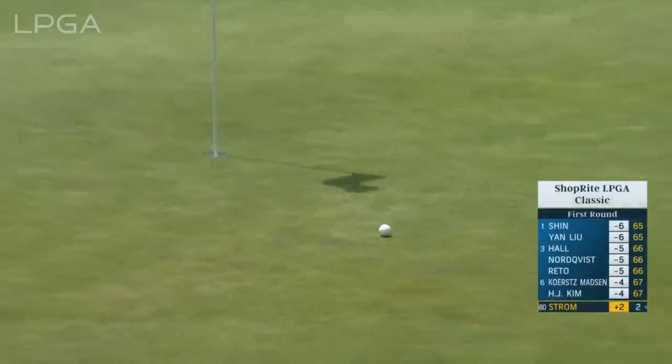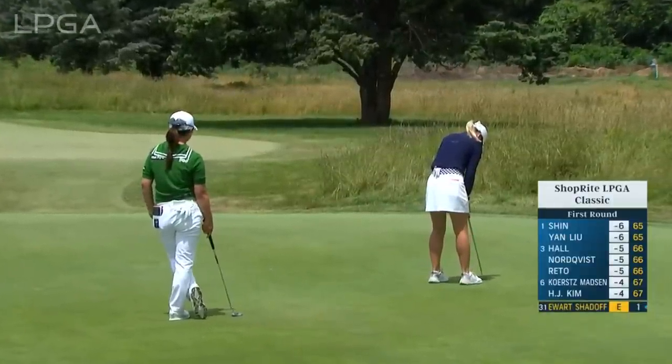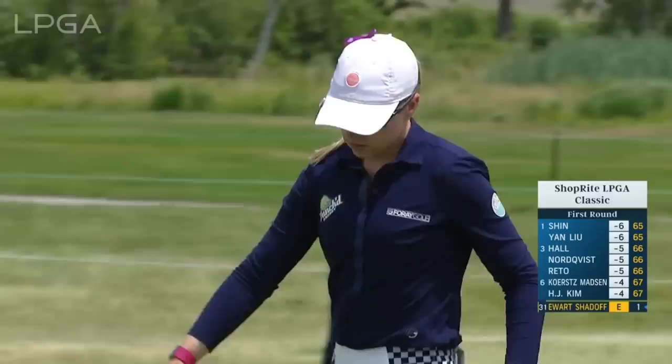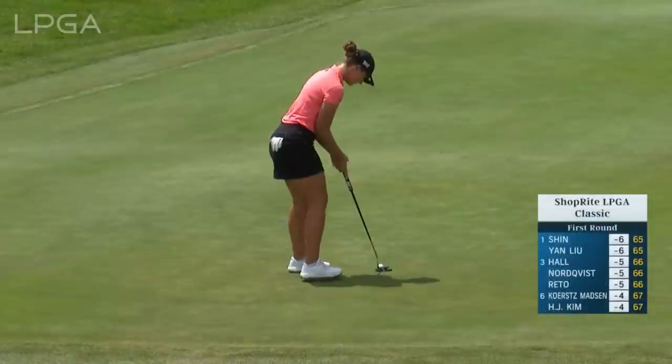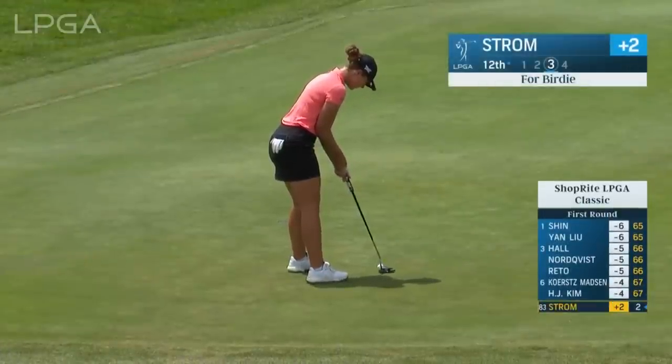Linnea Strom at the 12th. This is one that's going to be downhill. Nicely done. We saw the approach from Linnea Strom, the Swede at the 12th — this for birdie.